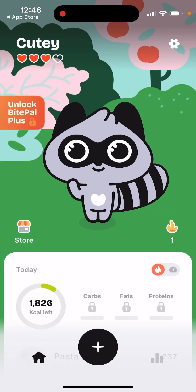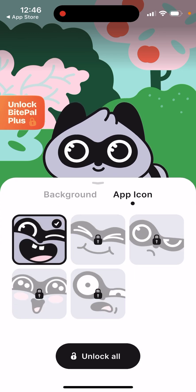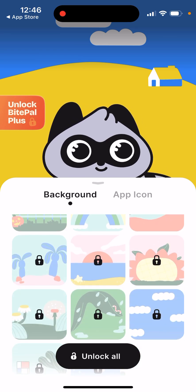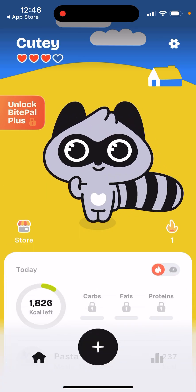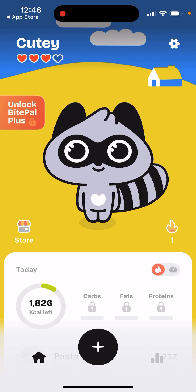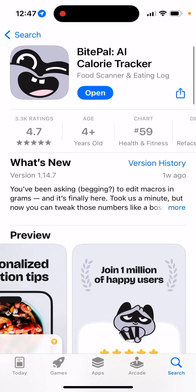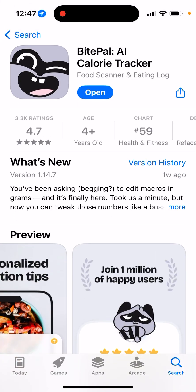There is also a store where you can buy app icons and other things. Pretty cool app — really nice, friendly, easy to use. A really nice AI calorie tracker. If you don't want something super complicated with advanced analytics and just want to track your food within 2,000 calories per day, this is one of the best apps to easily do that.